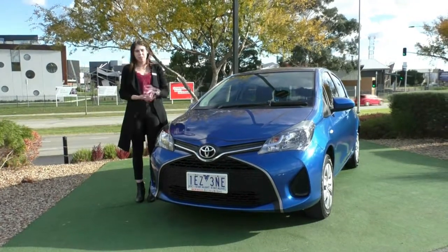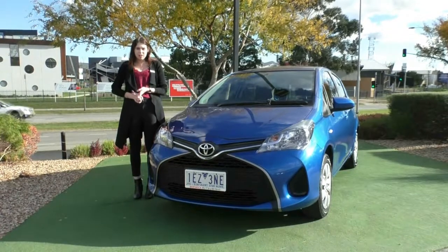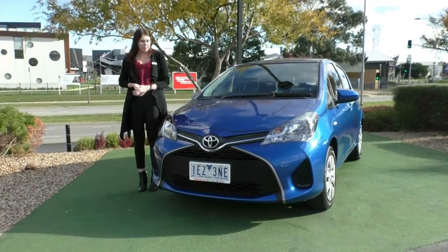Thank you for your inquiry on this stunning blue 2015 Toyota Yaris Ascent. I'll run you through some of the features outside the vehicle and inside, and really tell you why this is the right vehicle for you.